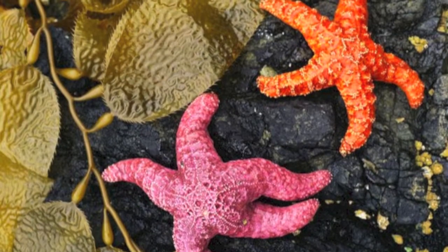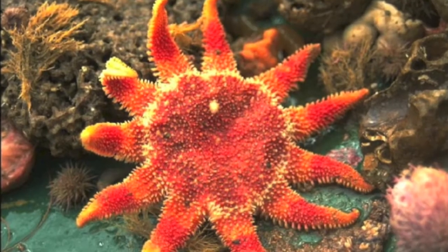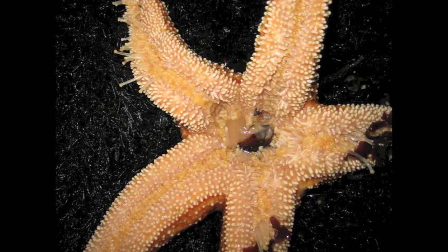My parents and I usually feed on mollusks like clams and mussels. Once the prey's shell opens, we push our stomachs out through our mouths, pouring enzymes out which digest the mollusks in their own shell. Then we pull the partially digested mollusks back into our mouths.